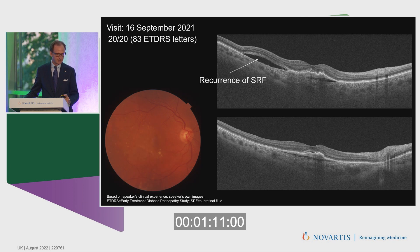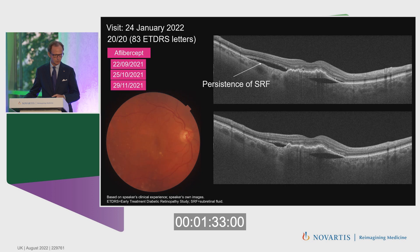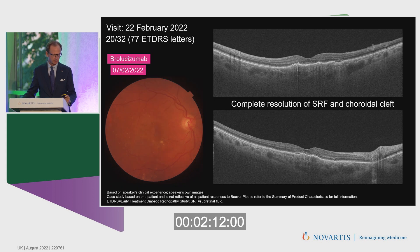During follow-up, on September 16, 2021, we observed a recurrence with subretinal fluid. The corridor cleft was still present and the pigment epithelial detachment was slightly larger. We decided to switch to Aflibercept with a loading phase of three injections in September, October, and November 2021. On January 2022, we again saw a recurrence or persistence of exudation, possibly due to loss of maximal drug effect, with the corridor cleft still present. We decided to switch to brolucizumab.